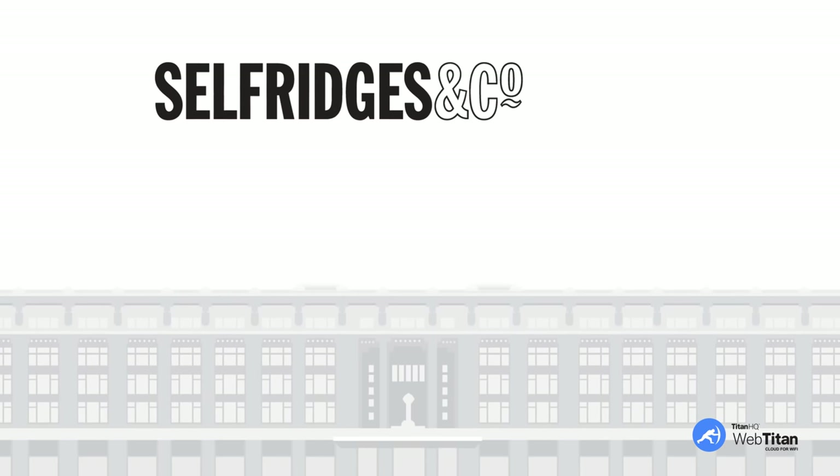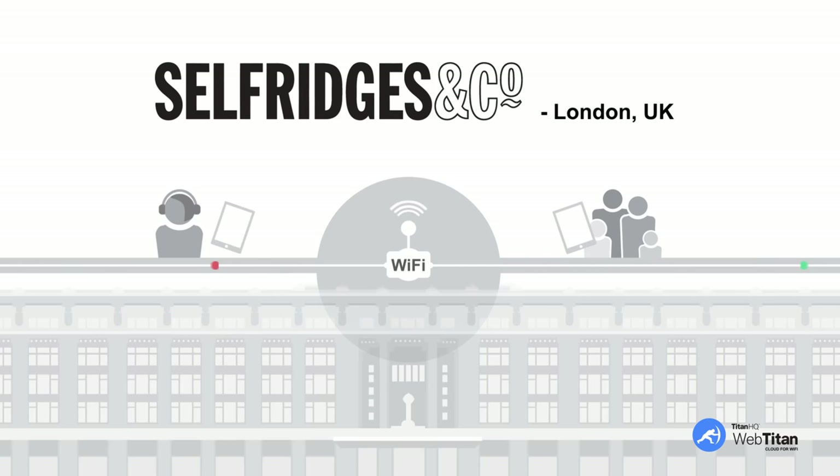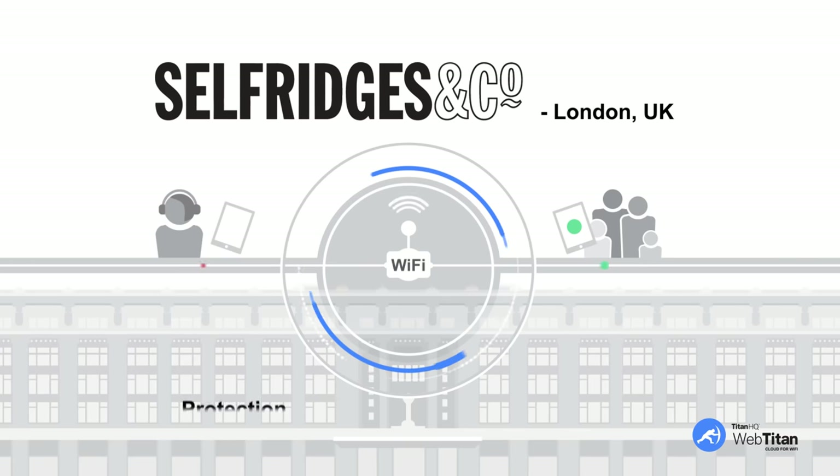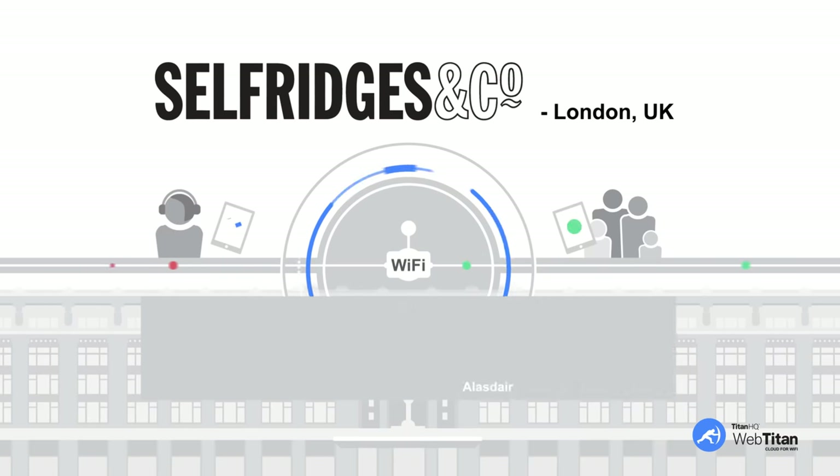Here's an example of a major retail brand using WebTitan Cloud for Wi-Fi: the iconic Selfridges, based in London, UK. Selfridges had to ensure that guests and staff could not access malicious sites or view inappropriate content while using their in-store Wi-Fi network. Protection of their brand, staff, and customers was a key concern that WebTitan Cloud for Wi-Fi resolved.